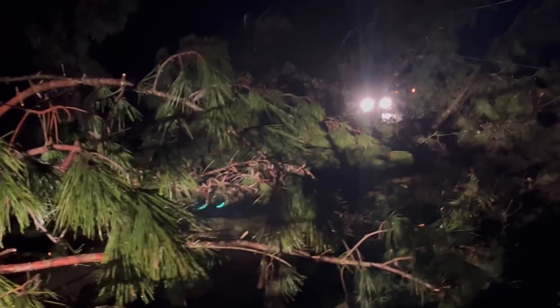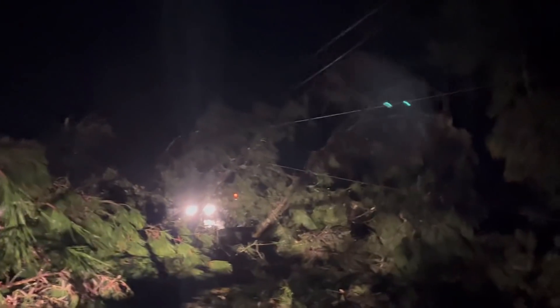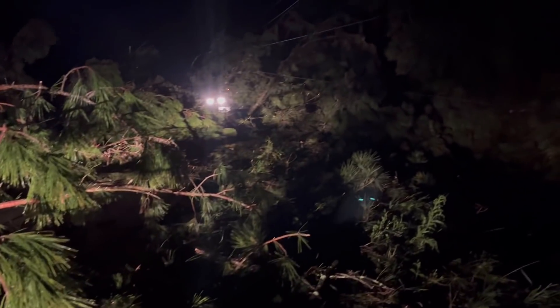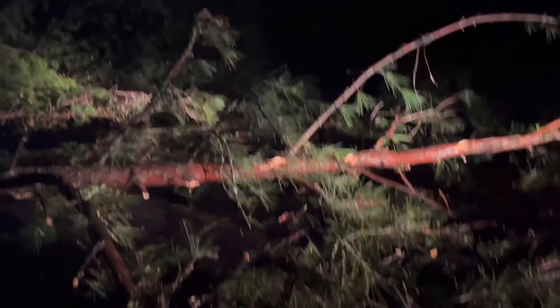Oh, look at this tree — a little snap. I don't think there's any structures. There we go.